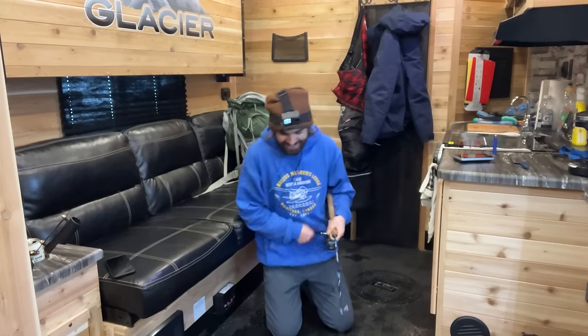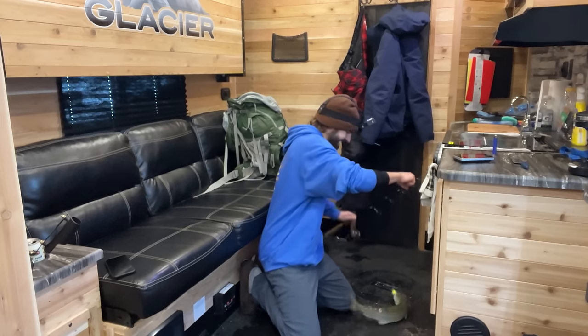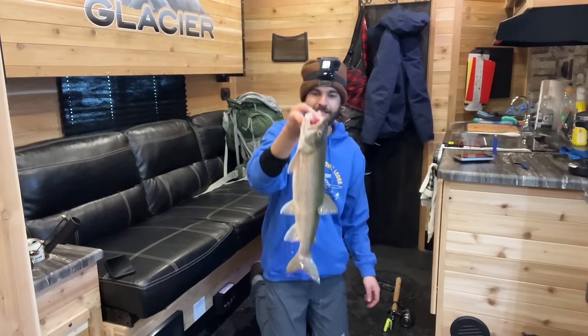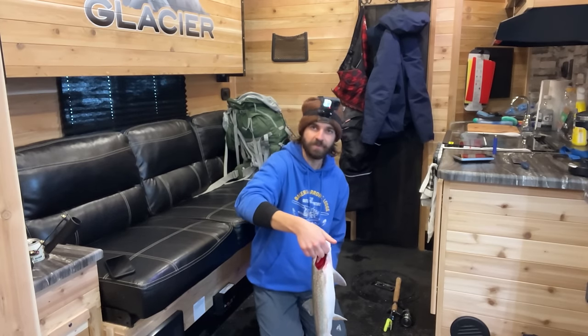Ice fishing has its own set of challenges: the cold, your gear freezing, stuff breaking — there's a lot that happens in extreme cold. This ice castle takes all of that out of the equation. First fish in the ice castle — doesn't feel too big but it's a start. Not too big, got a bleeder though. The plan is to have a fish cook tonight, so I think we'll just keep this guy for dinner.